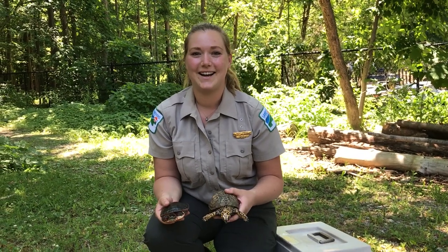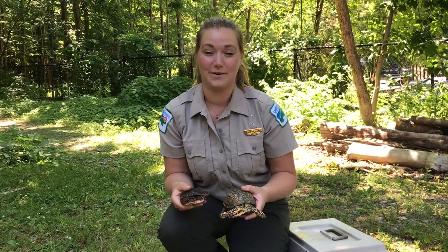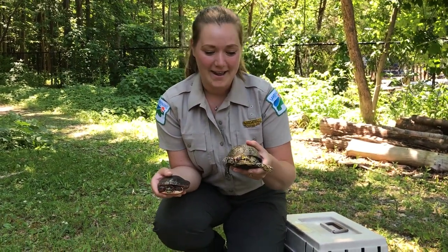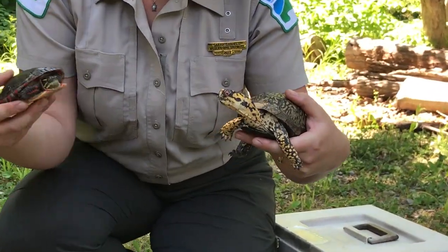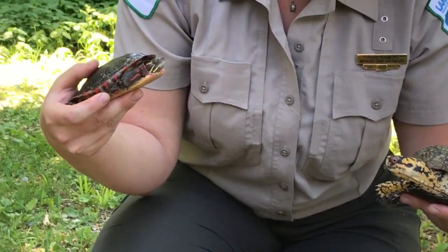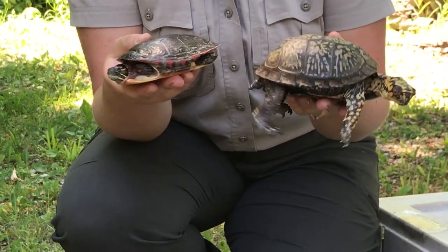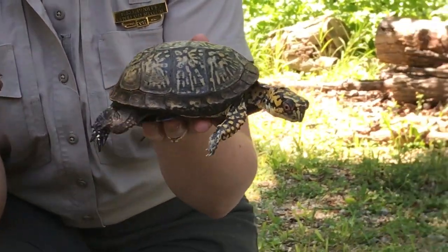Hi, this is Sarah here at Penitentiary Glen Kevin P. Clinton Wildlife Center with Lake Metro Parks. With me today we have Adam, our box turtle, and Picasso, our painted turtle. You can see they're both turtles but they look a little different.